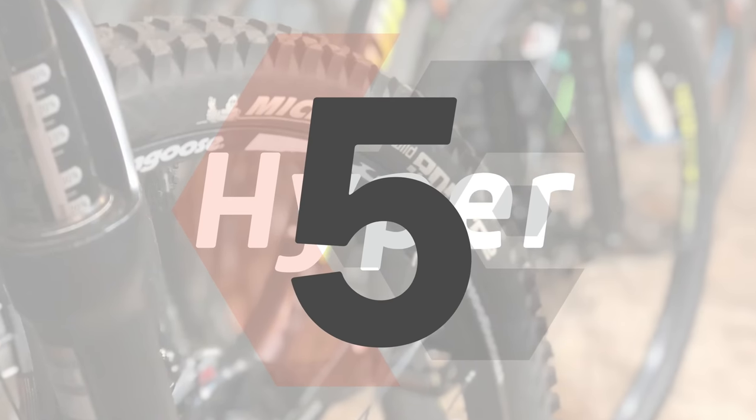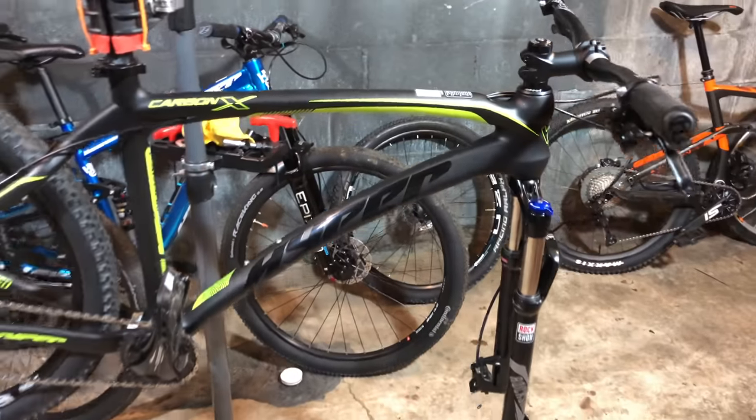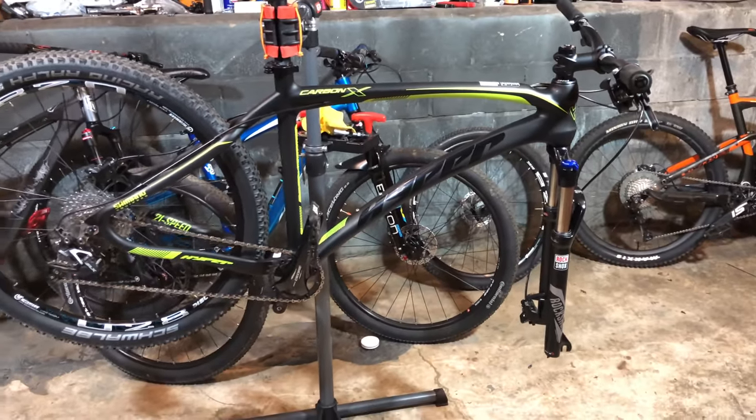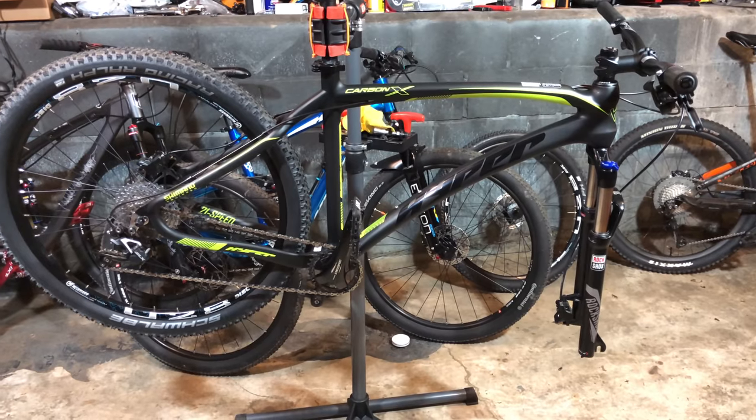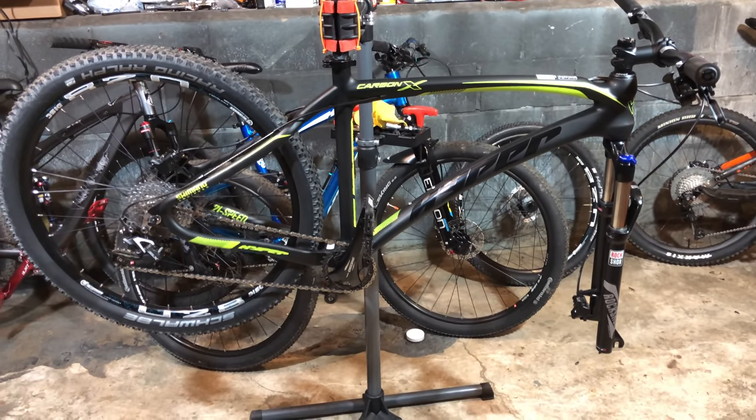Number five is another Hyper and another project bike — Project X, built on the Hyper Carbon X. It's on the bike stand because there are some slight tweaks to the Project X build that should be completed soon, so stay tuned for more new Carbon X content.